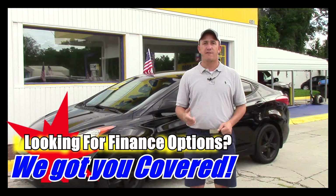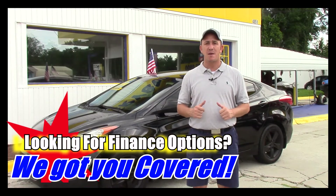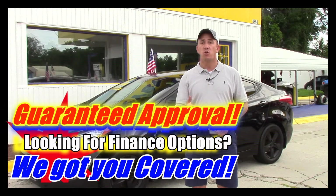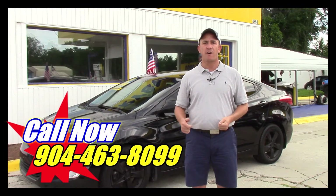If you're interested in this car and you're looking for finance options, I've got you covered. Right here on this page there's a link to a safe and secure credit application. It comes straight to my email and I've got guaranteed approval regardless of your credit history. So go ahead and fill out the information, then give me a call at 904-463-8099. I'll be able to take a look at your information and see what I can do to get you qualified for this beautiful car.